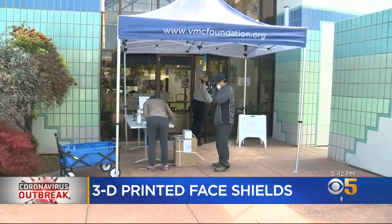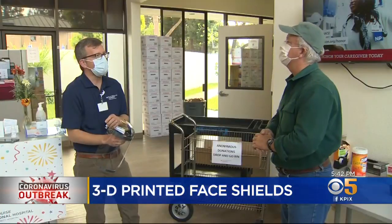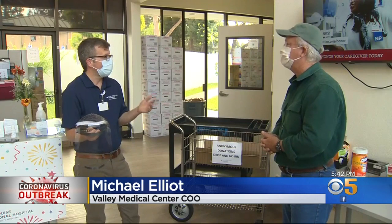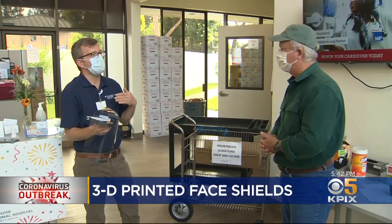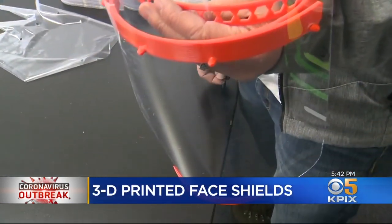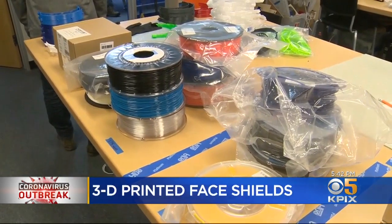This evening, Valley Medical Foundation will receive 500 face shields from Maker Nexus. I think it's a testament to the creativity and talent in this valley — people who just like to make stuff — at a time when everyone's looking for a way to help. Even if you don't have a 3D printer, Maker Nexus says donations to help buy supplies are needed to keep the face shields coming.